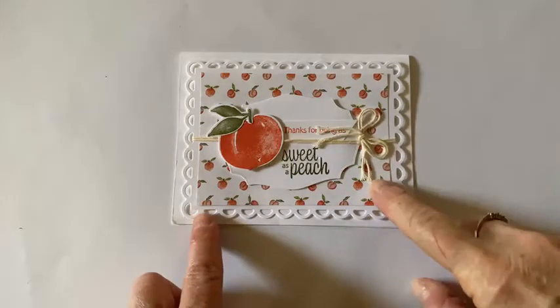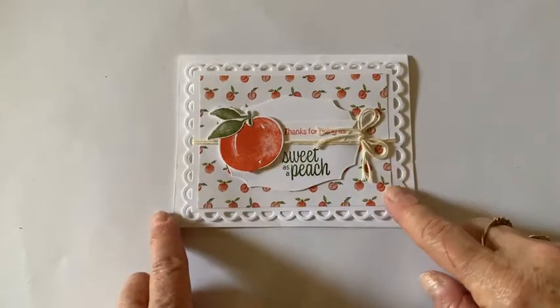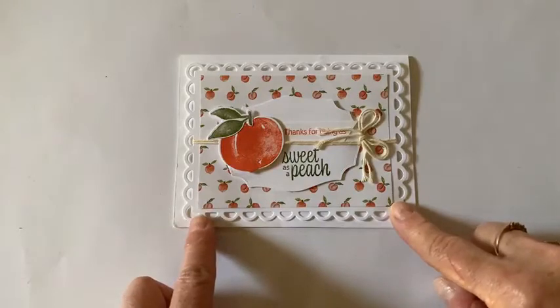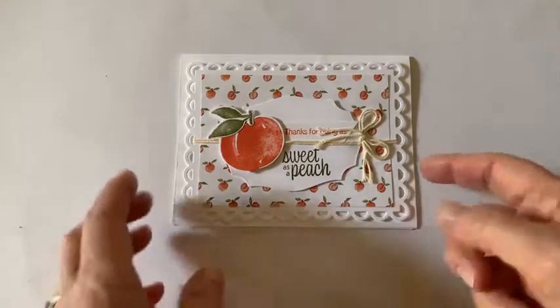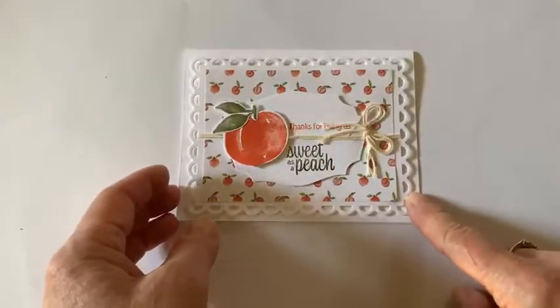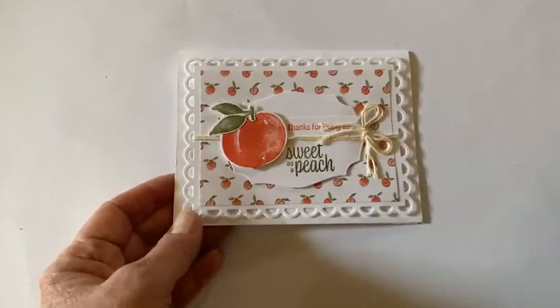This is a card that I received. The Moveless Stampers have a Random Act of Kindness rack group going, and I got this lovely card from Muriel Tukey. She had my name to swap, and I thought that was really pretty.